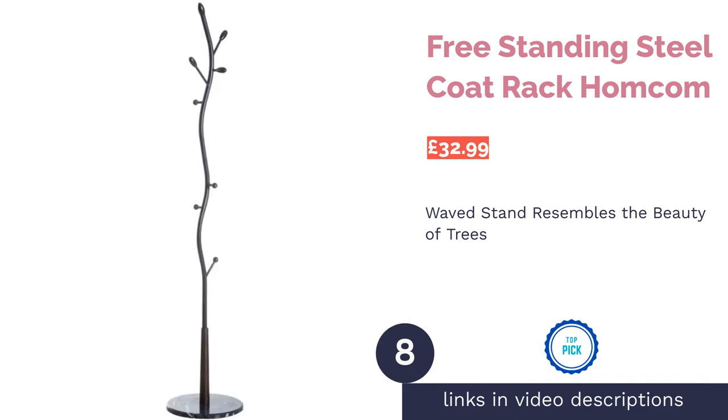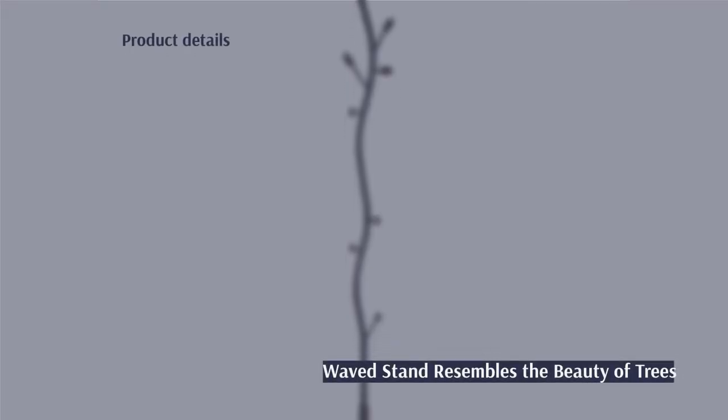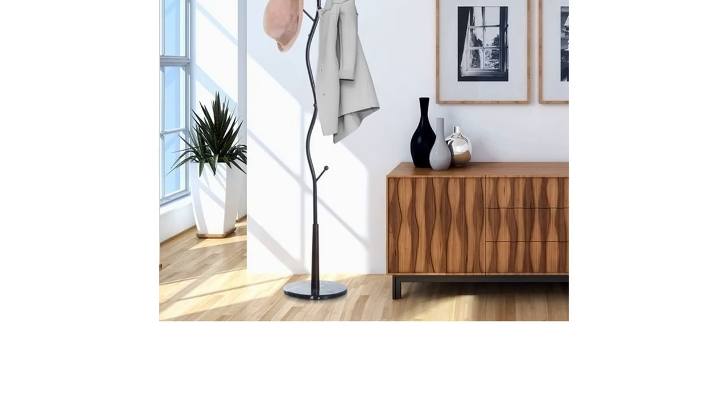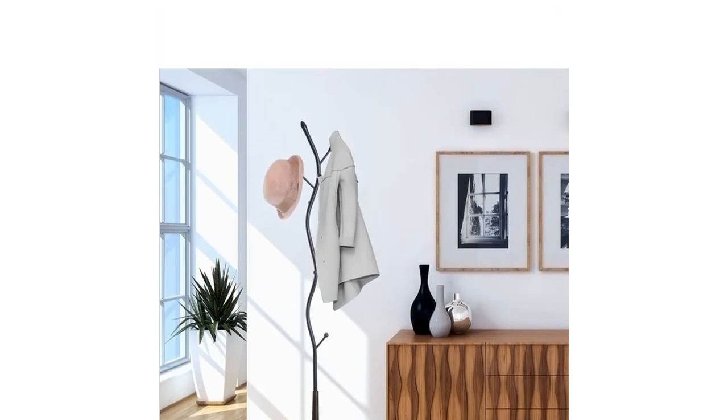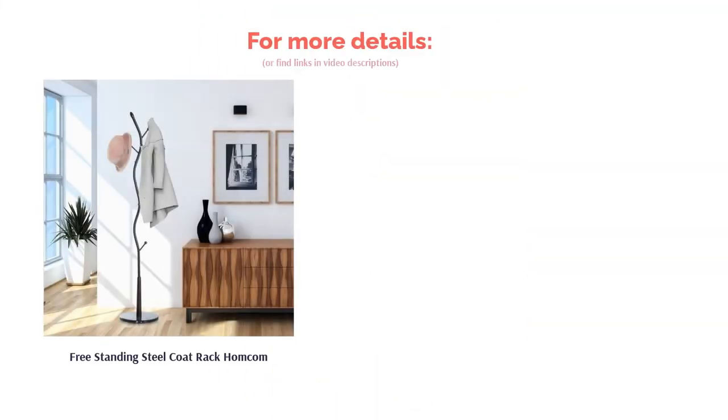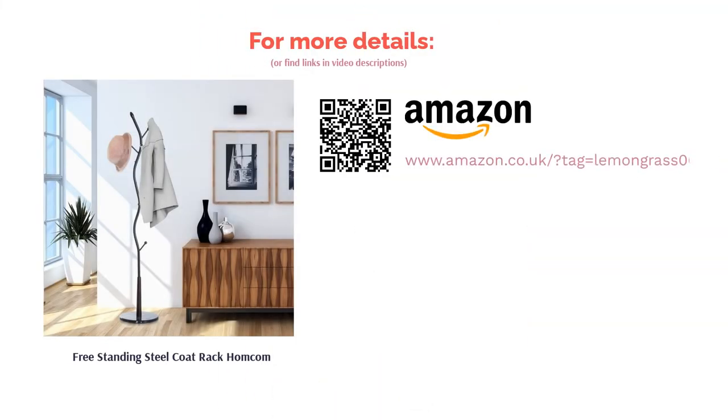Next is the Freestanding Steel Coat Rack by Hong Kong — an elegant stand that resembles the beauty of trees, with waves adding a hint of softness. Fashioned from three materials — steel, wood, and marble — each texture makes this a visually appealing piece of art. The steel frame protects from water and scratches, so it will look as new for many winters ahead. The heavy marble bottom adds both class and sturdiness.